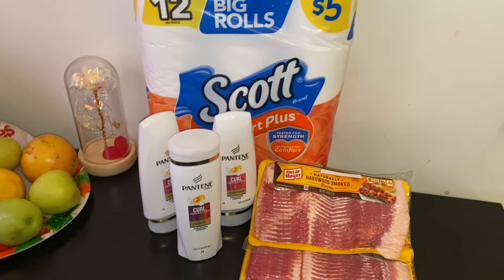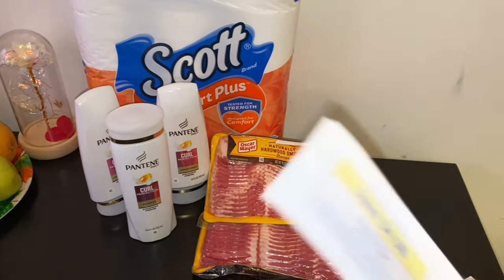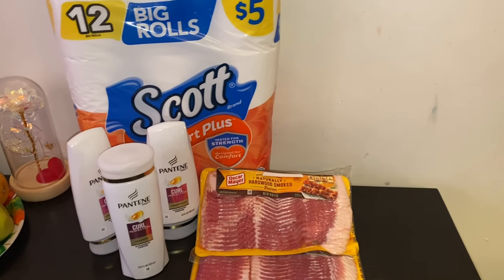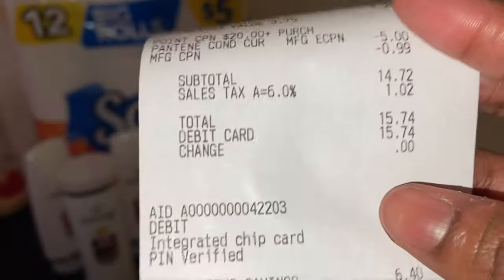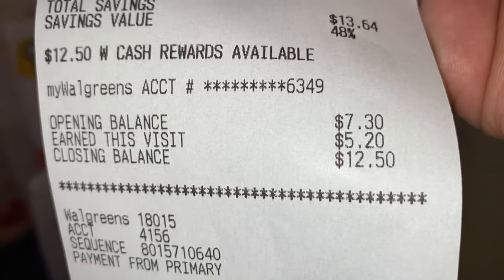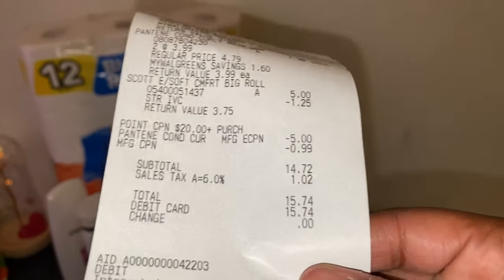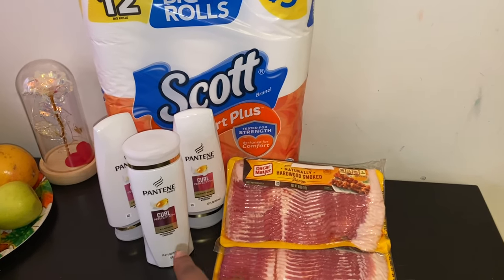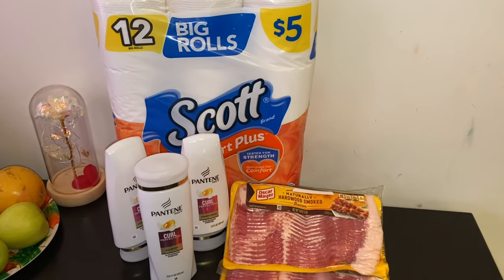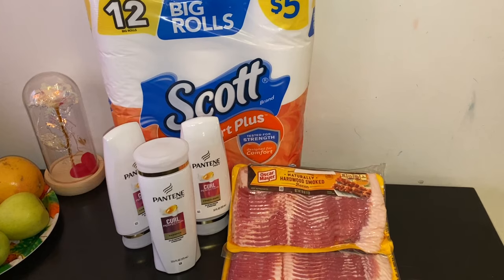Back home from Walgreens — here's our haul. I put back the Purex because you have to buy five to get the one ninety-nine price. Shoutout to the rude cashier who only rang up one bacon, so we got a whole bacon for free. I got my four dollar register reward for the Pantene, making them ninety-nine cents each. My receipt shows one bacon charged, coupons came off, my twenty dollar booster fired, and I earned five dollars and twenty cents, bringing me to twelve fifty in My Walgreens Cash. I only spent fifteen seventy-four with tax.